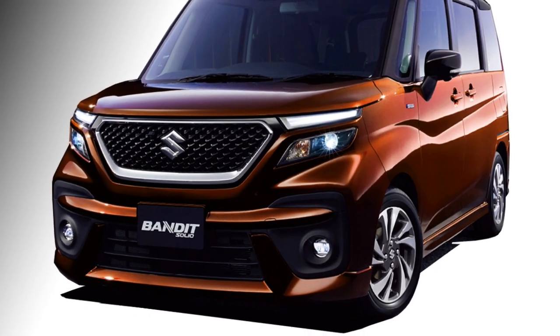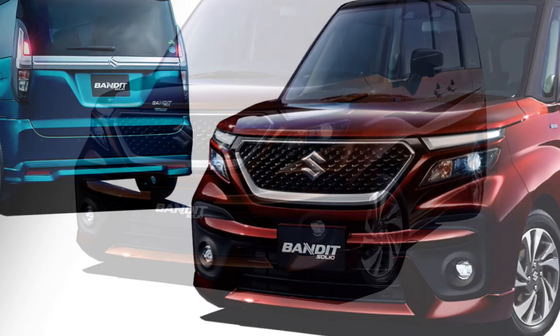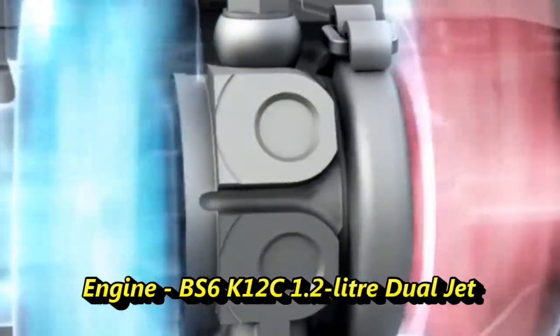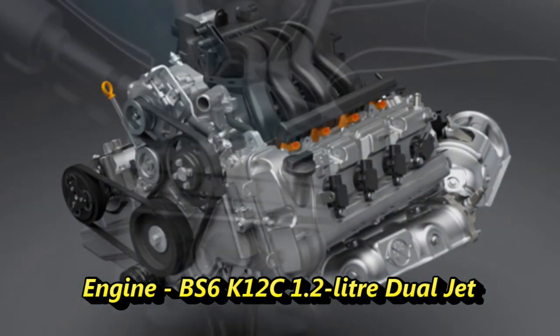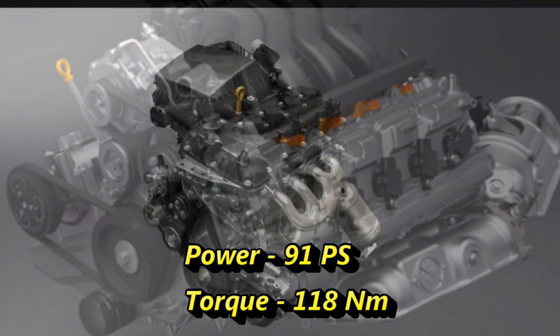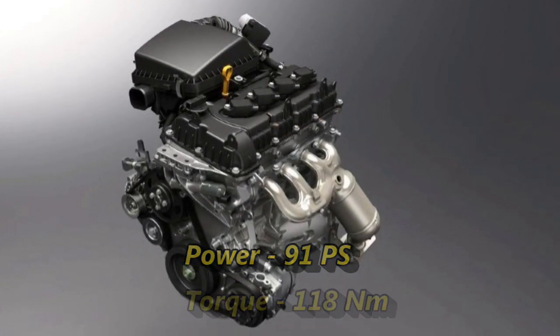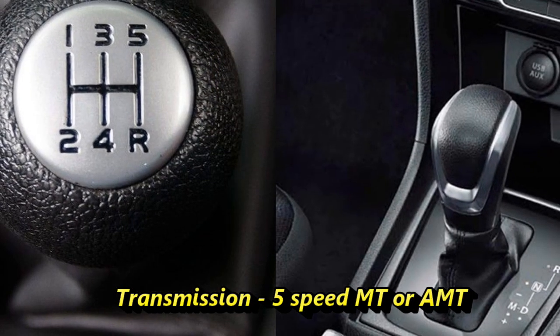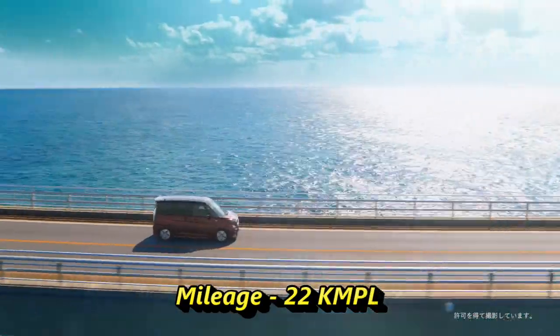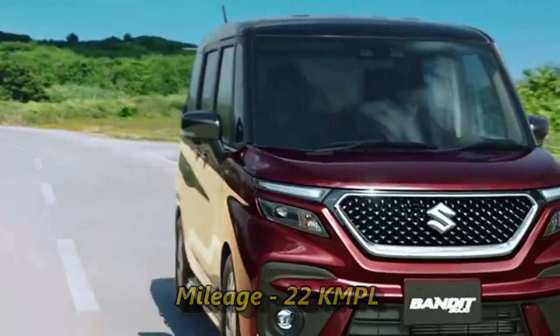The vehicle was first showcased in India at the 2012 Indian Auto Expo. The Indian specification model will get a BS6 K12C 1.2-litre dual jet engine that can churn out 91 PS of power and 118 Nm of peak torque. The engine will be mated to an optional 5-speed manual or AMT gearbox, delivering 22 kmpl of fuel efficiency.